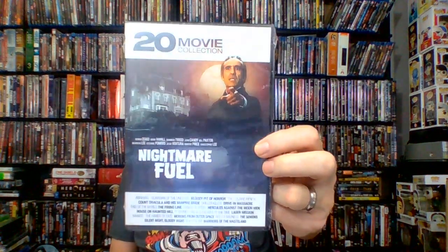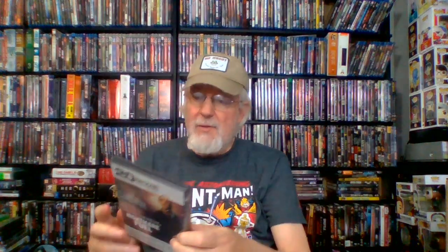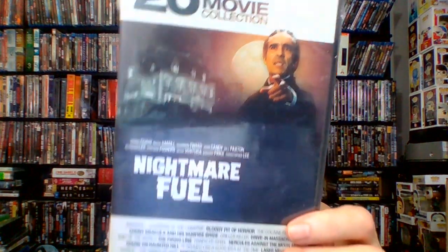I saw other folks like PMAC getting this one and I finally found it yesterday: Nightmare Fuel 20 Movie Collection, 27 hours from Mill Creek, 2016. It includes Abraxas Guardian of the Universe, Bloody Pit of Horror, The Cocaine Fiends, Count Dracula and His Vampire Bride, Driller Killer, Drive-In Massacre, End of the World, The Firing Line, Hands of Steel, Hercules Against the Moon Men, House on Haunted Hill, It Seemed Like a Good Idea at the Time, Laser Mission, The Hands of Fate, Morons from Outer Space, Reefer Madness, The Seniors, Silent Night Bloody Night, Slipstream, and Warriors of the Wasteland. A lot of public domain stuff, but I wanted it in my collection.